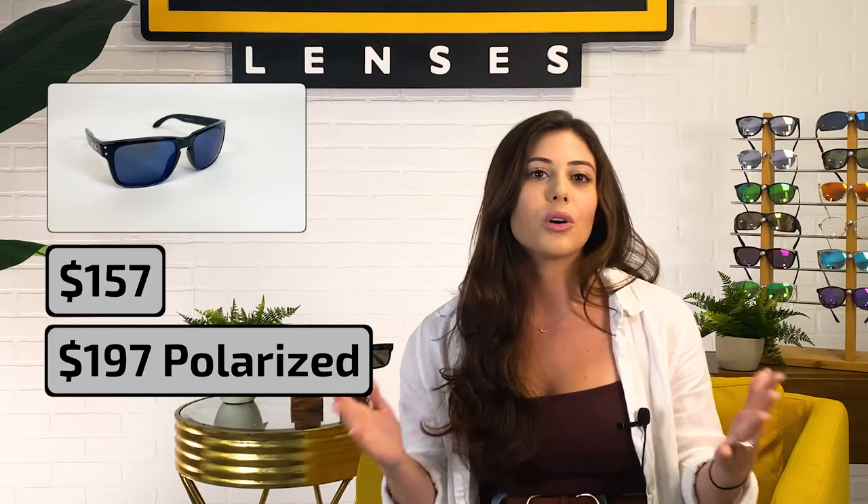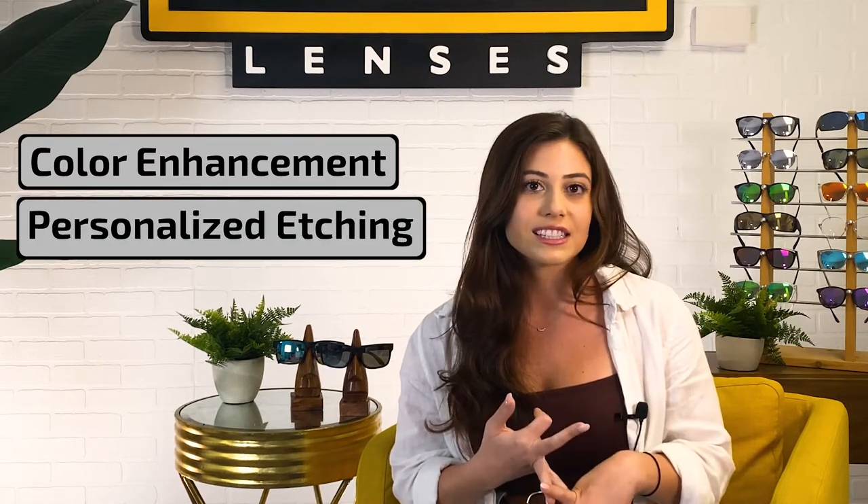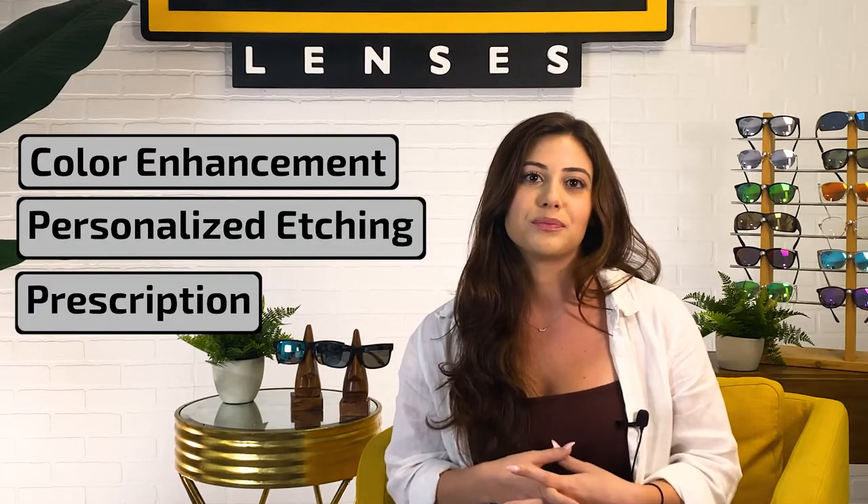Without polarized lenses, the Holbrook starts at $157 and is $197 with polarization. Like all Oakley shades, they can also run pricier for customizations like color enhancement, personalized etching, and prescription. The frames and lenses both come in a few different colors, so you can mix and match.